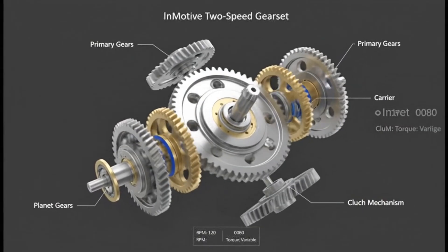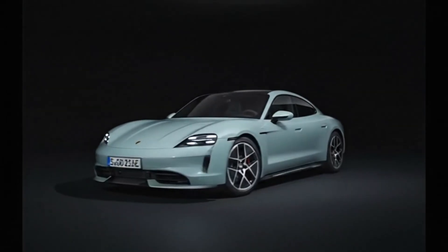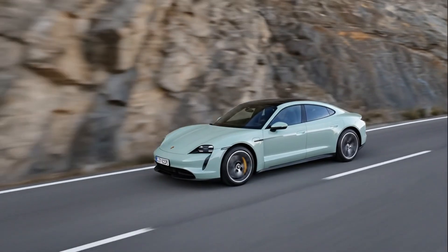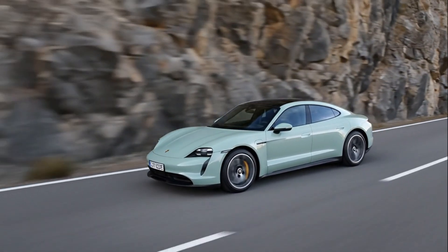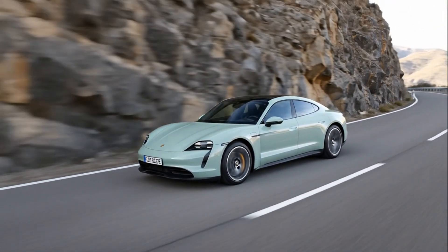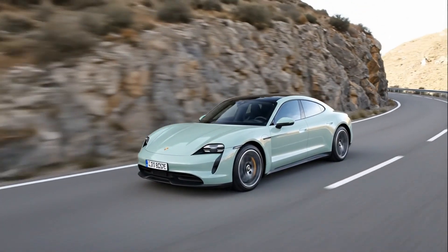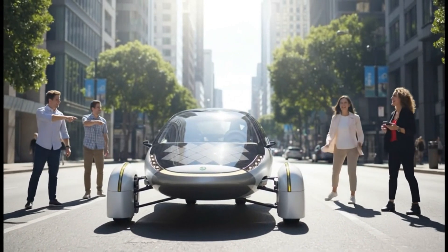People worry about added failure points, so it's worth looking at real-world reliability history. The Porsche Taycan's issues are well-known — battery concerns, software bugs, build quality quirks — but the two-speed transmission has no widespread failures or negative patterns associated with it. Because it's simpler, lighter, and paired with a predictable electric motor, it doesn't face the stresses combustion-era transmissions dealt with.